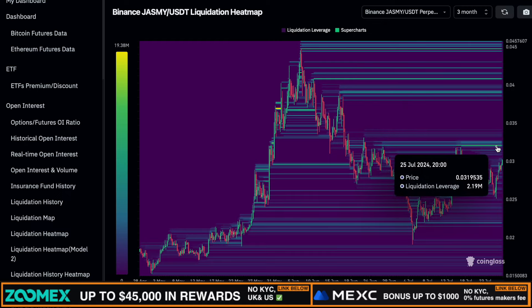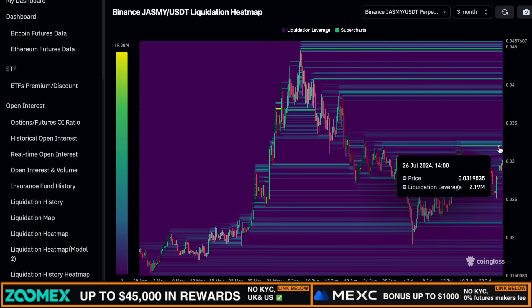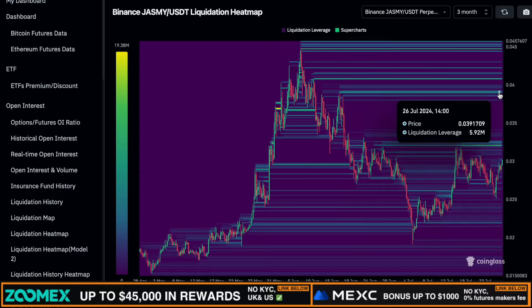Let's kick off the video with the Jasmine liquidation heat map. On this heat map you can basically see where all the liquidity is currently located — liquidity from long and short positions, stop losses, and liquidation prices. What you can see is that a lot of the liquidity is currently from short positions, with stop losses and liquidation prices all piling up above the current Jasmine price. Since there isn't a lot of liquidity below us at the moment, it's much more likely for the price to go higher in the immediate short term, which could mean we're about to witness a massive short squeeze.